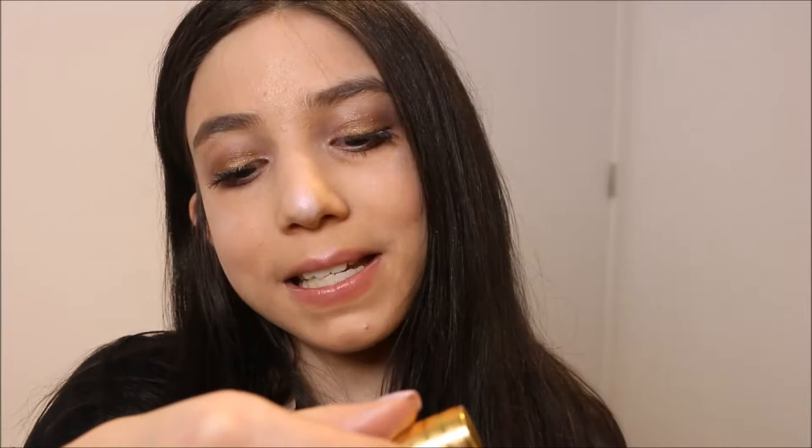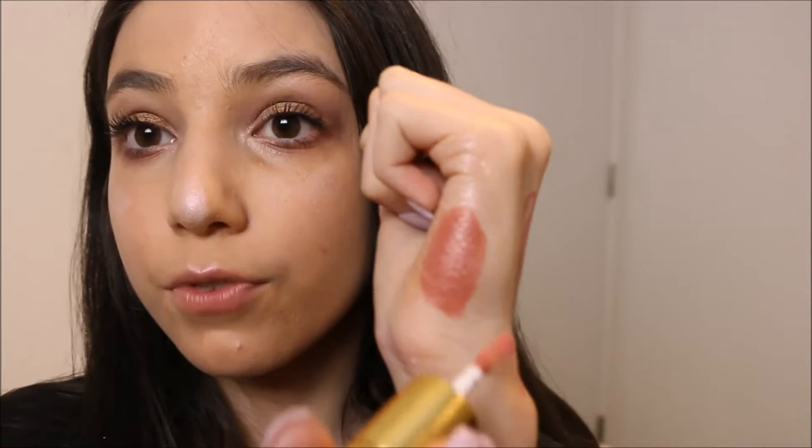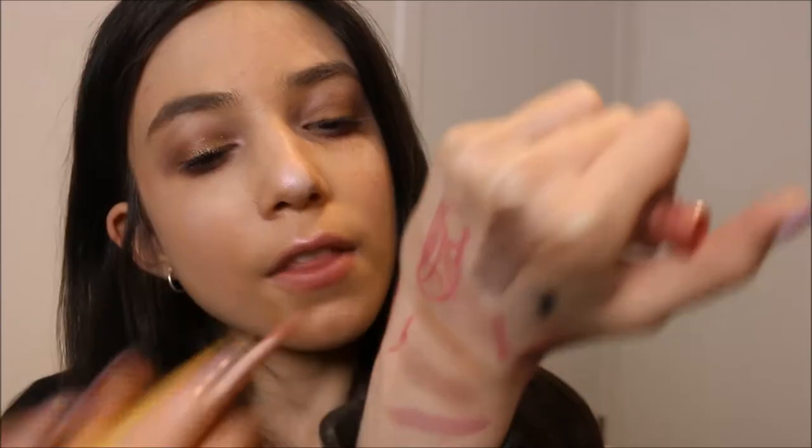I haven't used this in forever — the Tarte Lip Sculptor, which is a lipstick and lip gloss in one, in the shade VIP. I remember loving it. The lipstick side is really pigmented — a beautiful shade — and the gloss on top is really pretty and also quite pigmented.